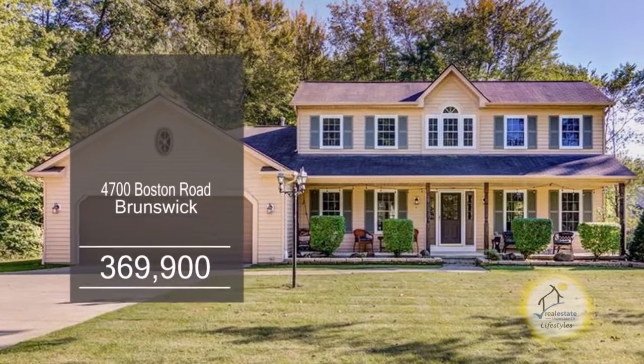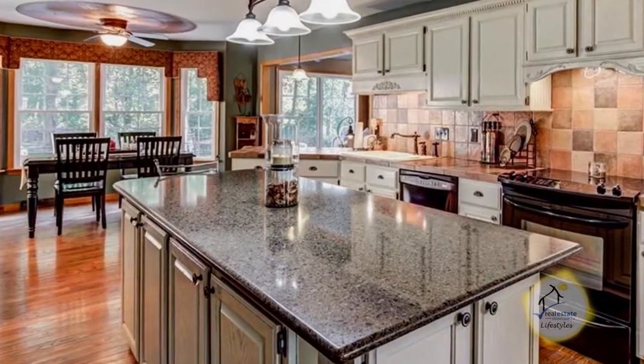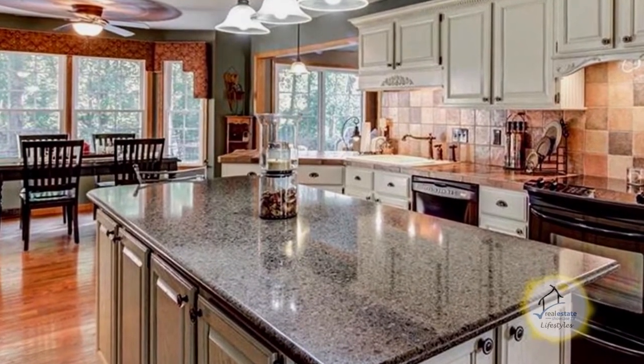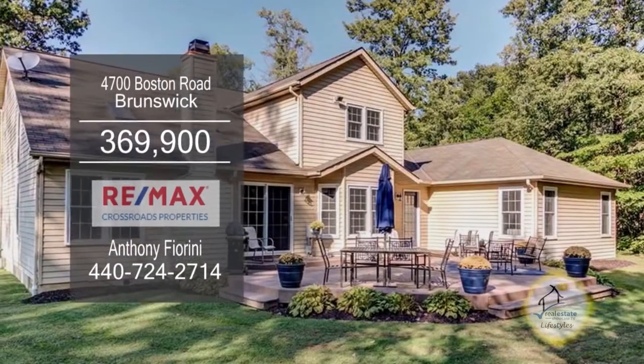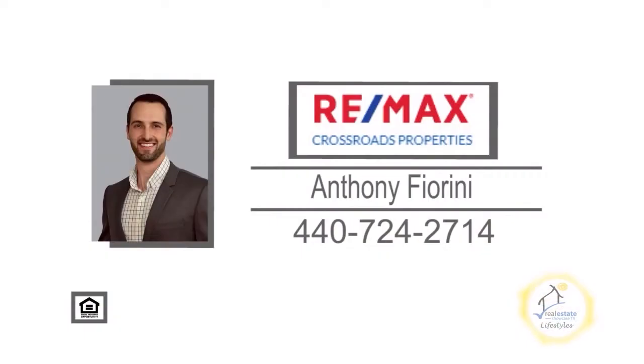Situated on three-plus acres of land, this home in Brunswick offers three bedrooms. The kitchen has high-end cabinets, a mini breakfast bar, an eating area, and all the appliances are included. The living room is accented with a stone fireplace. Relax on the back patio overlooking the spacious yard. For additional information, contact Anthony Fiorini.